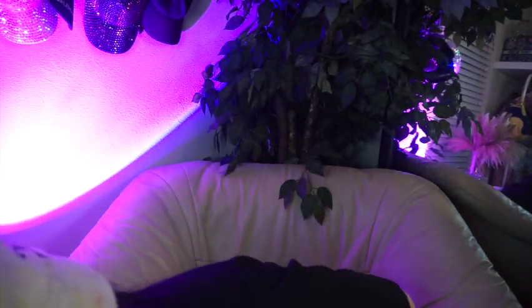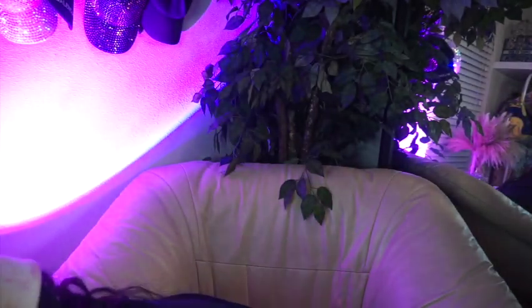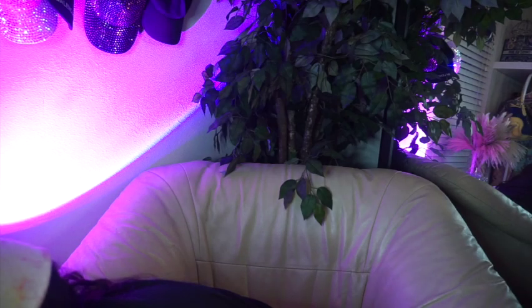Hi guys! I kind of like the lighting here. It's really cool. Let me try something. Hold on. Oh yeah, that's definitely it. This is everything.